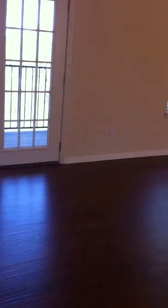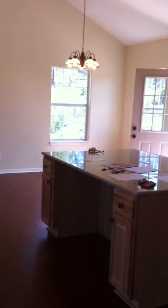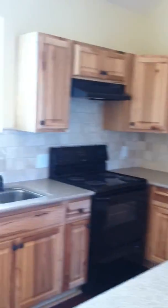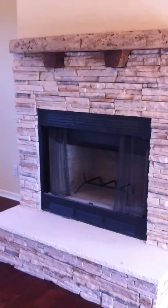Now we're going to take a little walk upstairs. Upstairs living. Beautiful kitchen, granite countertops, custom wood cabinets. Come across here, indoor fireplace.